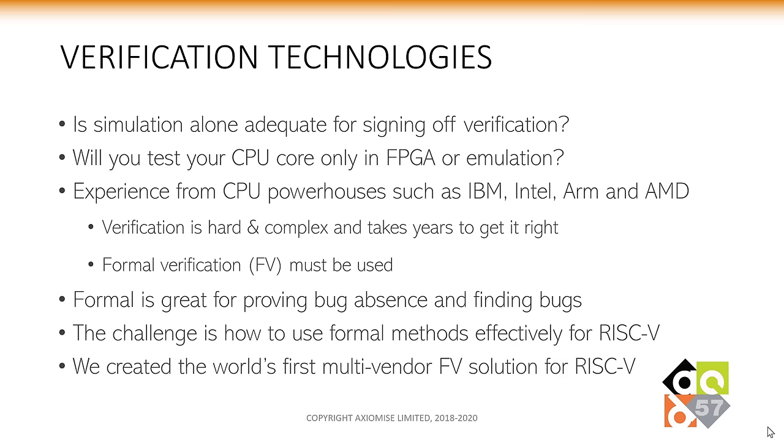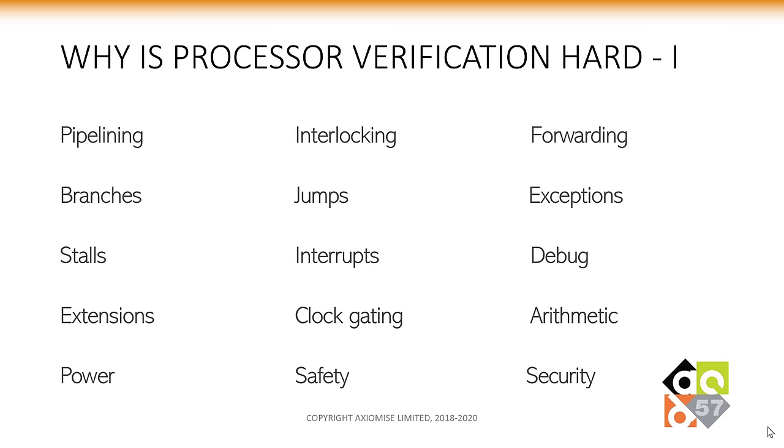We have created the world's first multi-vendor formal proof solution for RISC-V. We created the first-generation solution last year and have been working on a new version that will be shortly announced this year.